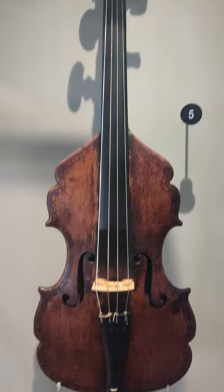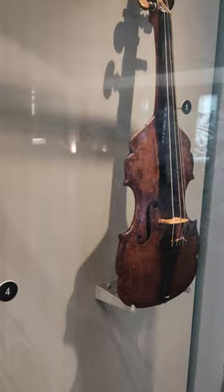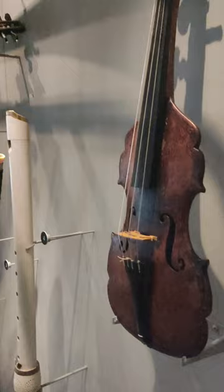On display at St Cecilia's Hall in Edinburgh, Scotland, is this interesting looking violin with a curious outline and without sides. It is attributed to the Bassano family of Venice and London and may be from the 17th century.